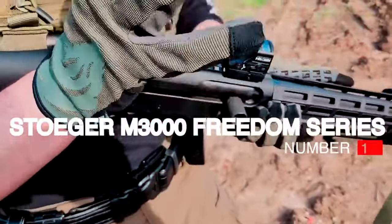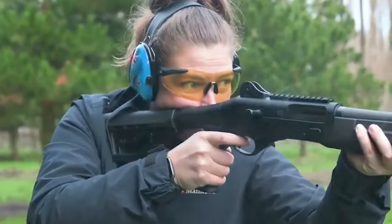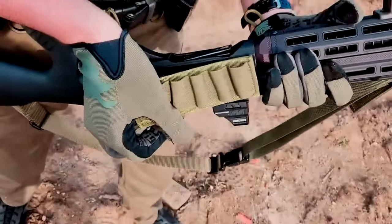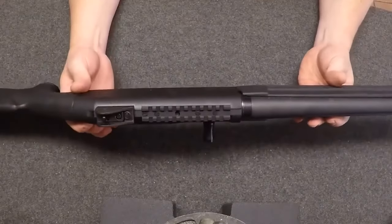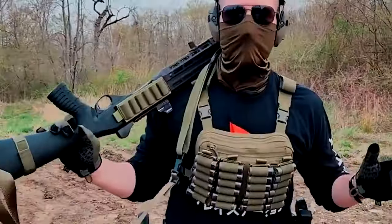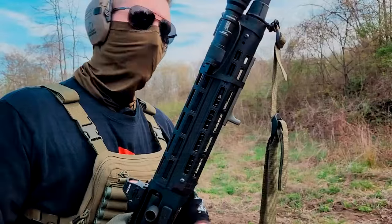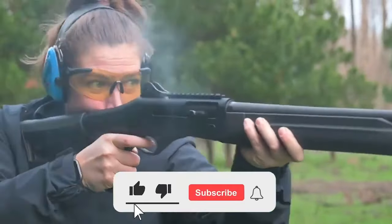Number 1: Stoeger M3000 Freedom Series — $700. The Stoeger M3000 Freedom Series is an excellent but often overlooked choice for a home defense shotgun. The Freedom Series is optimized for self-defense with its 18.5 inch barrel and five-round capacity. Its inertia-driven mechanism eliminates the need for gas cycling, making it cleaner and more reliable than gas-operated counterparts. The M3000's rotating bolt ensures it functions perfectly under pressure. If you've got your eye on the Benelli M4 but can't quite afford it, the Stoeger M3000 is an excellent alternative.